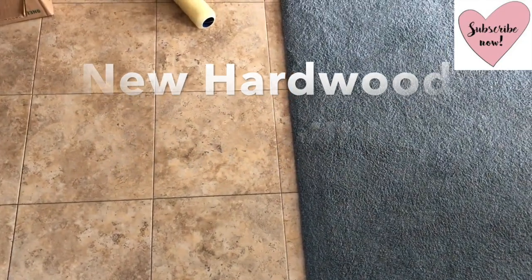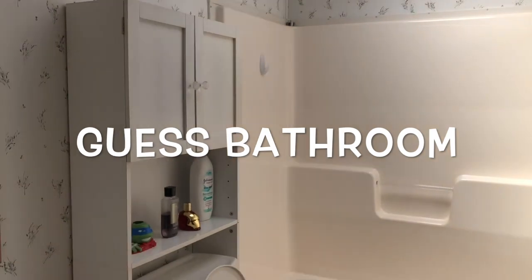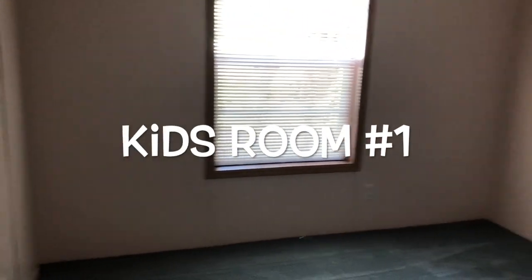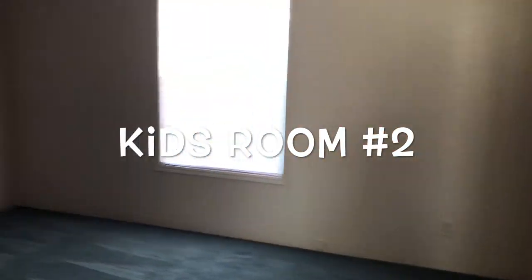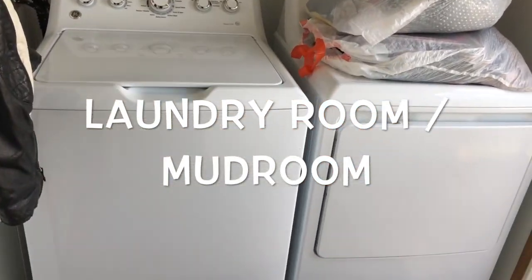This is the guest bathroom — nothing crazy, just the normal basics. And this is room number one and room number two — very decent size. This is the laundry room slash mudroom area; I can't wait to do a little reno in there.